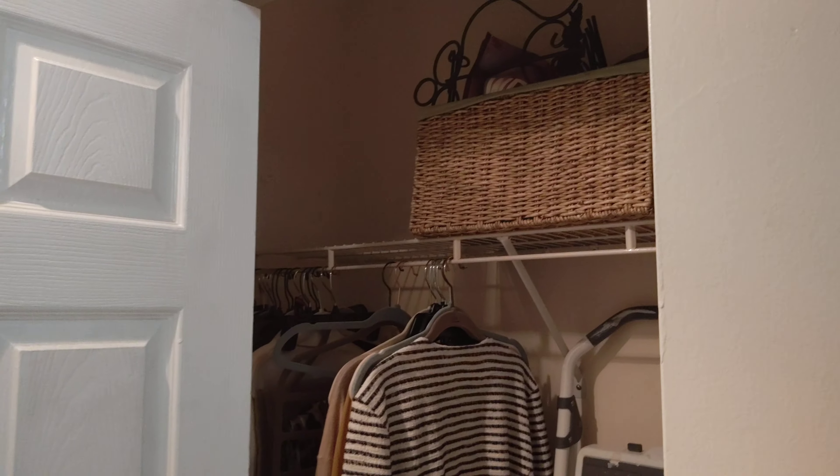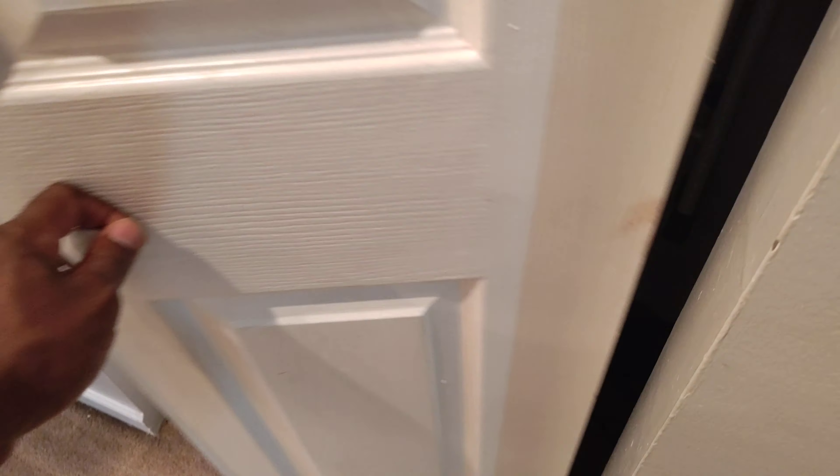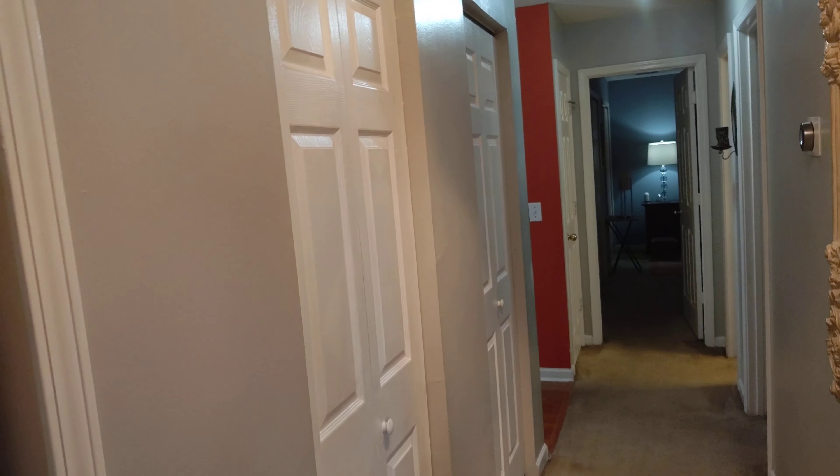Another closet in the hallway — that would be the second closet in the hallway. Here is the third closet in the hallway, and here is the fourth closet in the hallway. So lots of storage — you can see all the doors: one, two, three, four doors in the hallway. Very end.